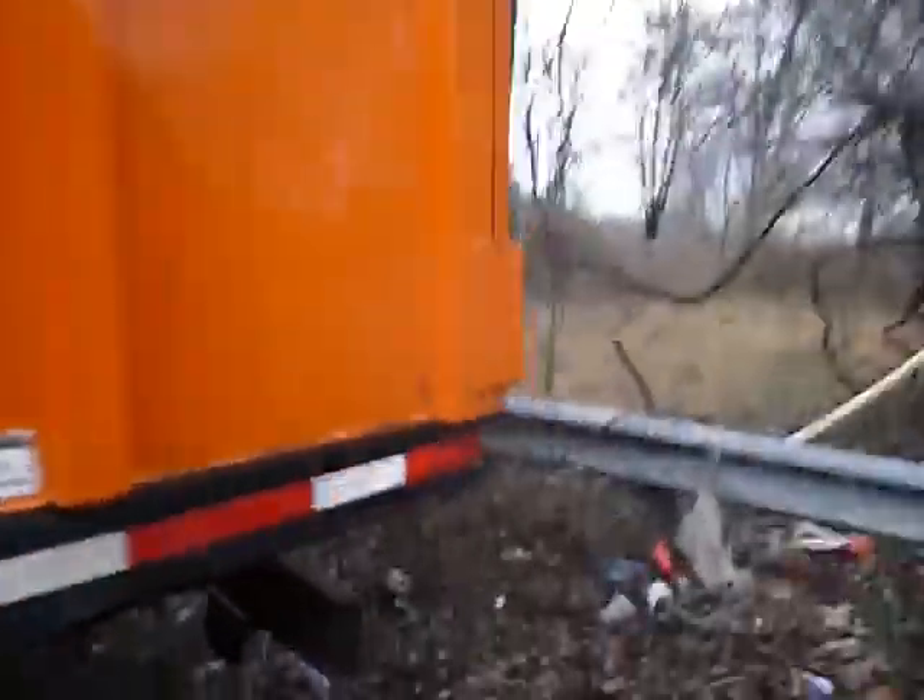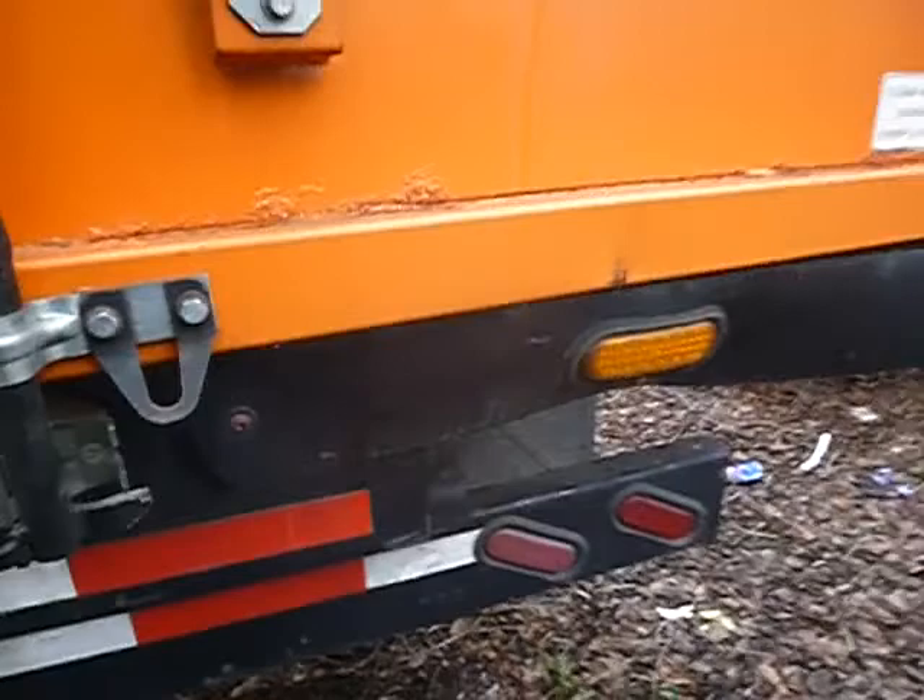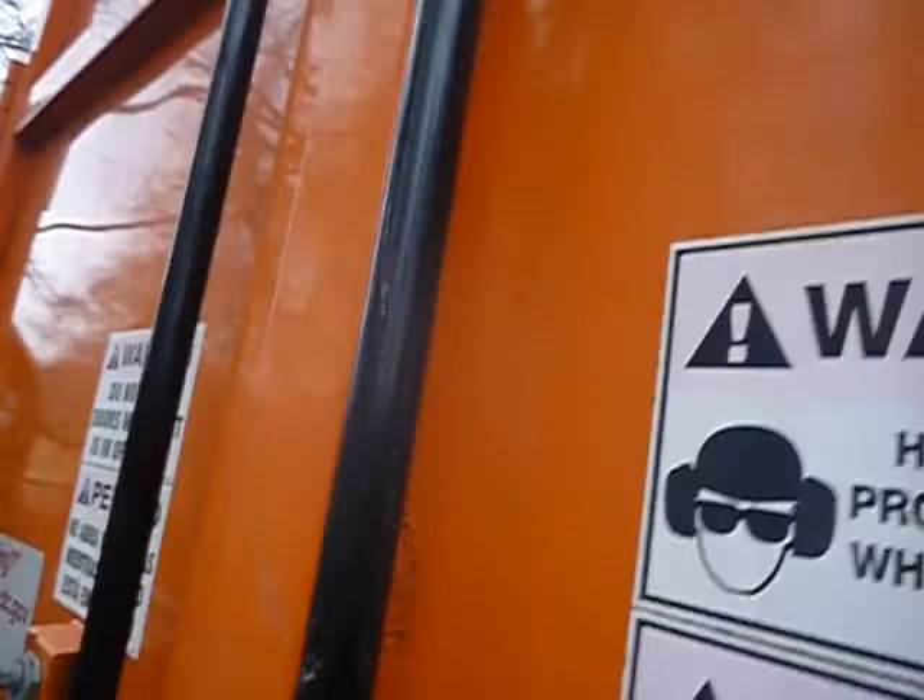I was able to get the back open. It is clean inside. This unit was towed out here from Washington, D.C.